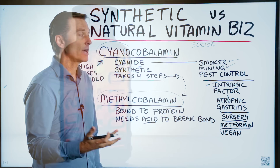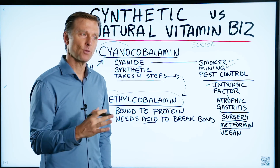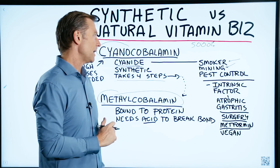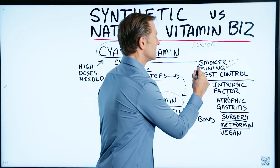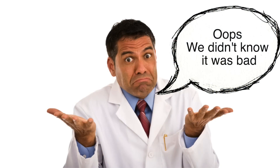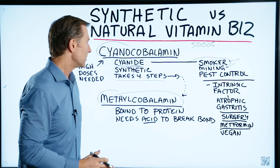They said that trans fats weren't bad, and then they found that they were bad. They said that thalidomide wasn't bad, and then they found it was bad. They even said that smoking wasn't bad until they found it causes cancer. The last thing I want is for them to find out that cyanide is actually poisonous in small dosages.